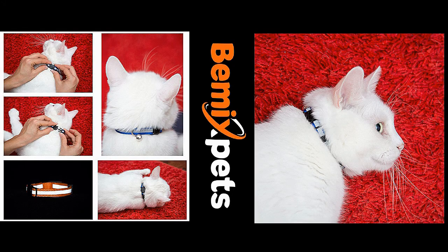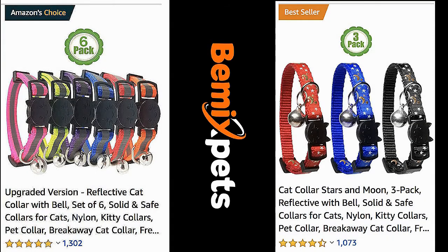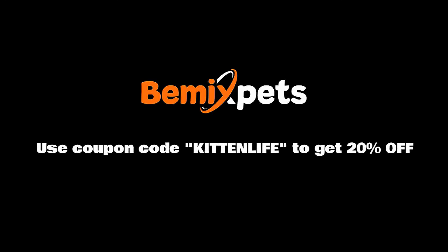This video is sponsored by Bemix Pets. Are you looking for high-quality cat collars at an affordable cost? Check out BemixPets.com. Use coupon code KITTENLIFE to get 20% off.